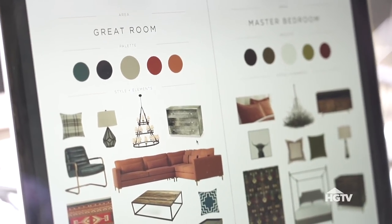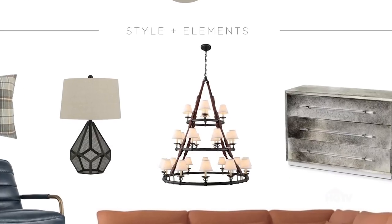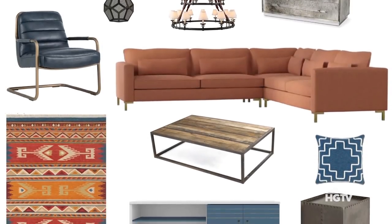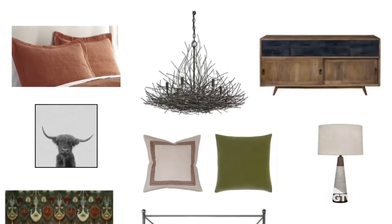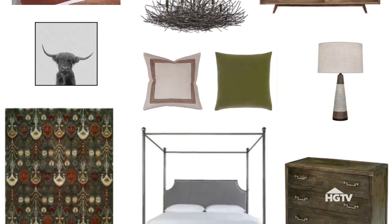If you take a look right here, I've got my mood boards. In the great room, we're going to have these soaring ceilings, which are an excellent backdrop for a statement-making chandelier like this. We're also going to have a bunch of rust tones in that space set against a bunch of gray. Over in the master bedroom, we're going to keep going with the rust tones.